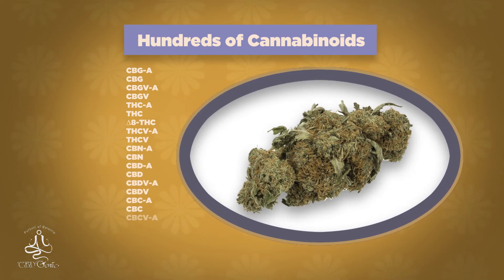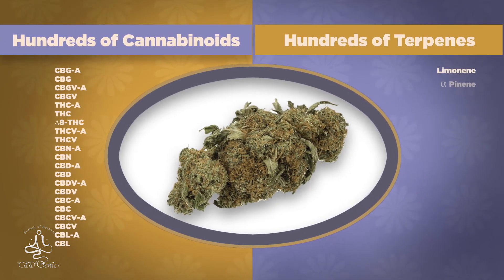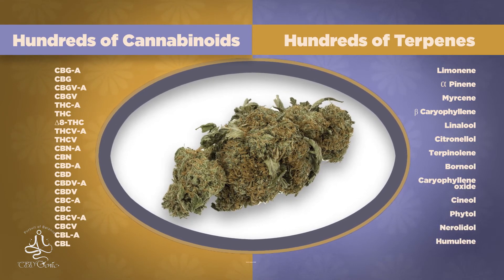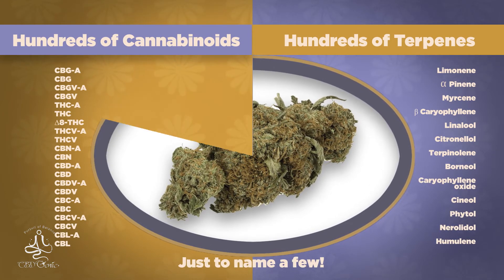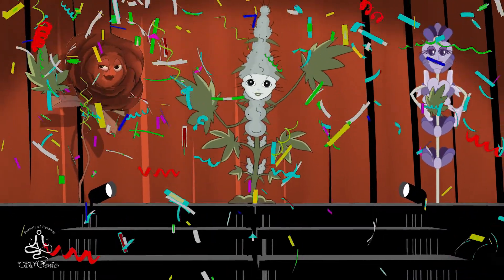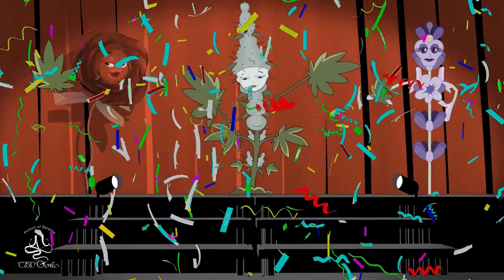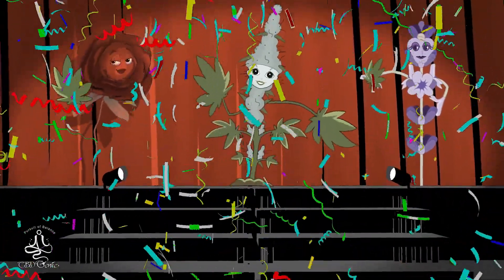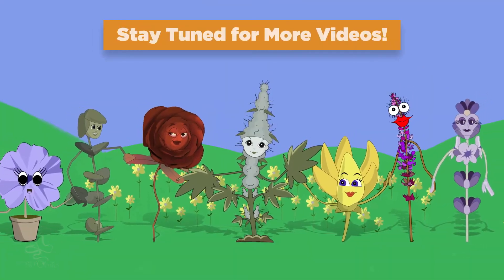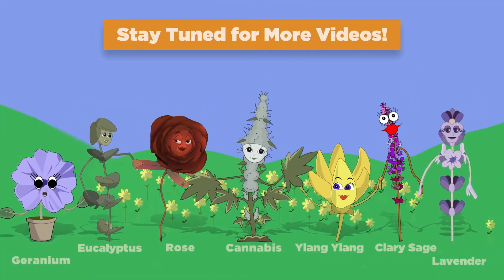The beauty about cannabis is that this flower has hundreds of compounds — also called cannabinoids — and hundreds of terpenes, which are the aromatic compounds that also have additional medicinal properties. Although citronellol and linalool may not be the dominant terpenes found in cannabis, they most definitely are still present in some strains and without a doubt helpful.